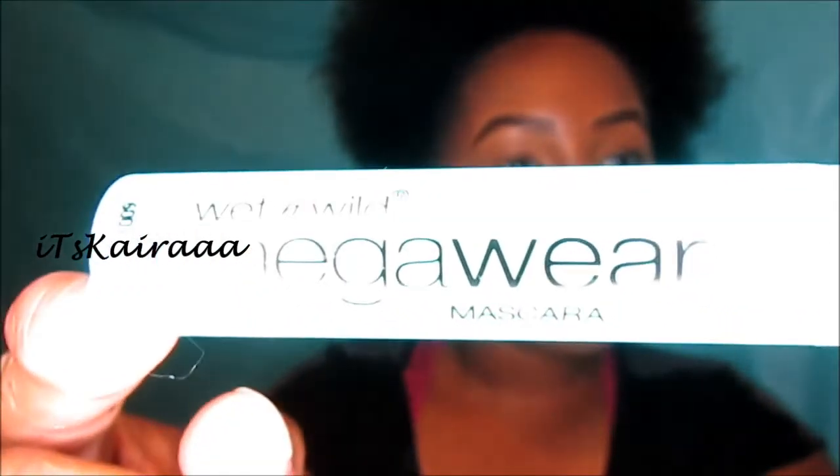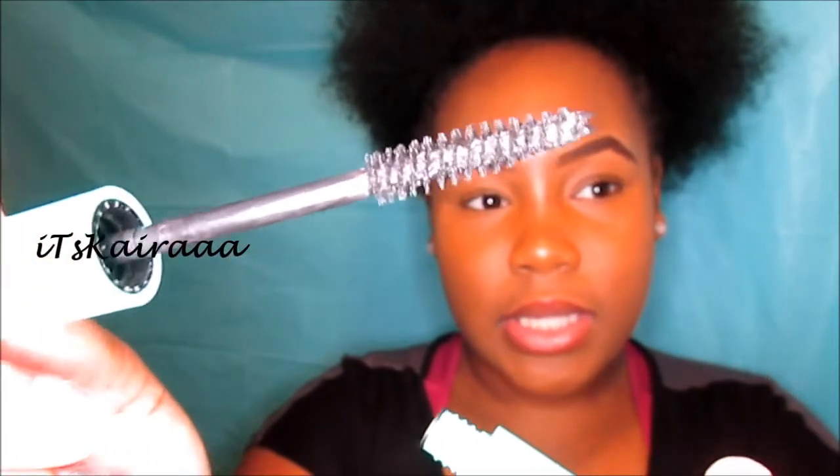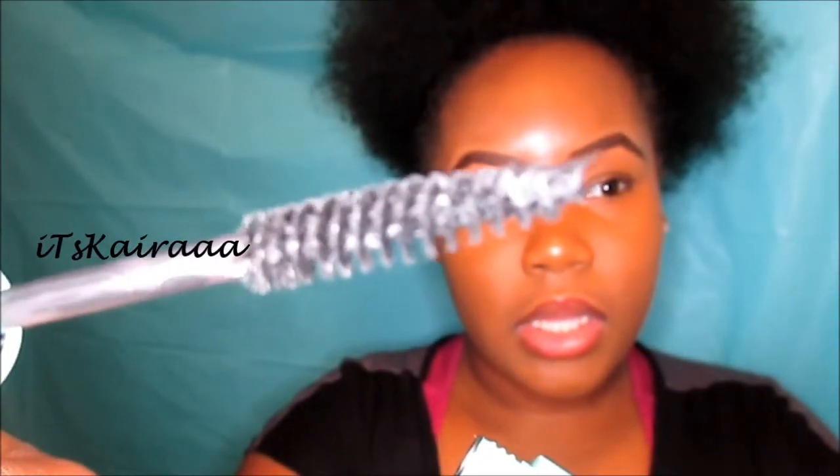My next beauty product is this Wet n Wild Mega Wear Mascara, and this is in the color Very Black. I purchased this from my local Dollar Tree, and I really, really like this mascara. I don't really wear mascara, but ever since I purchased this and tried it for the first time, I've been wearing it almost every time I wear makeup. It kind of adds length to my eyelashes, which I really like because I have short eyelashes.